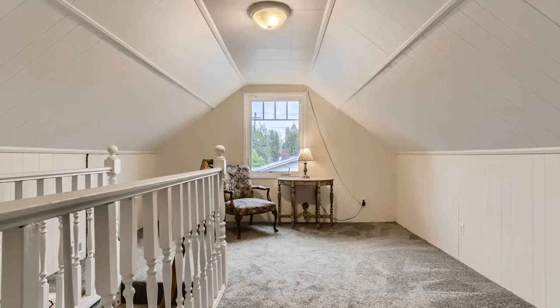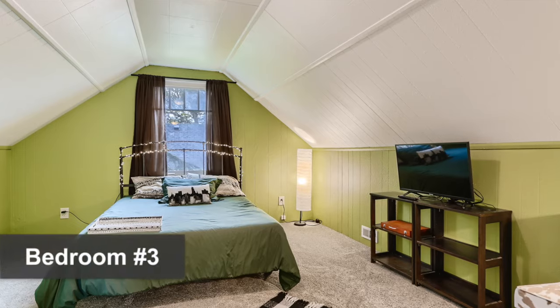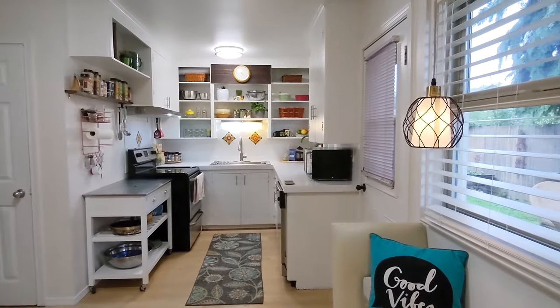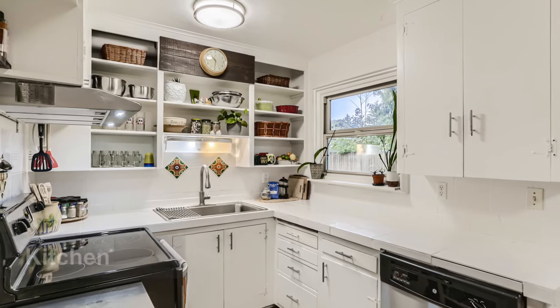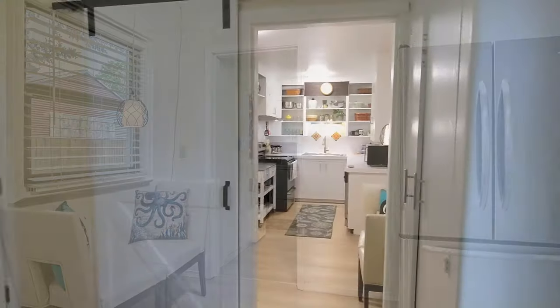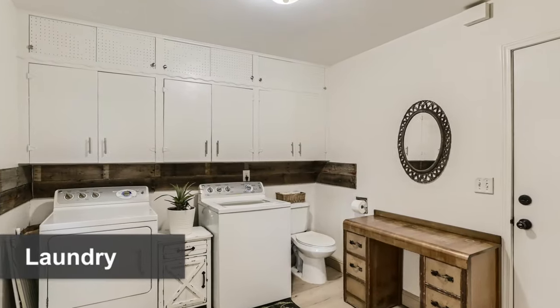In the summertime you won't have to worry about the heat because this house has AC. The kitchen is super adorable with a door to a back deck and room for an optional dining area. Off of the kitchen is the laundry area and half bath.